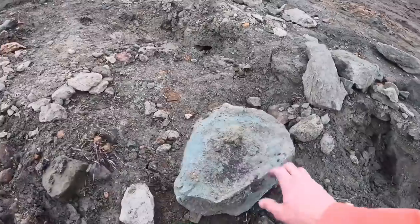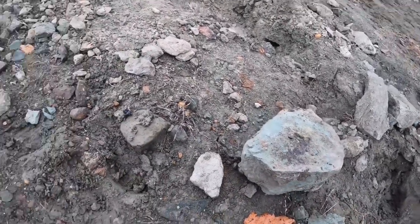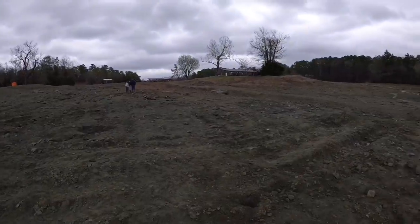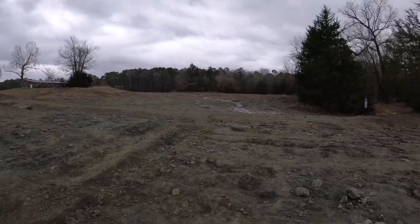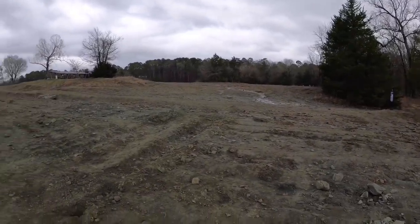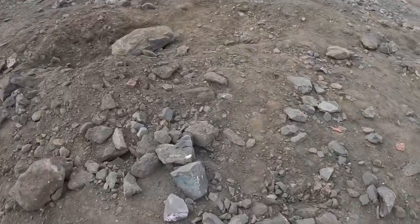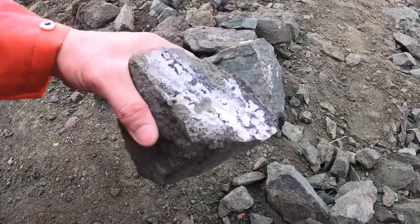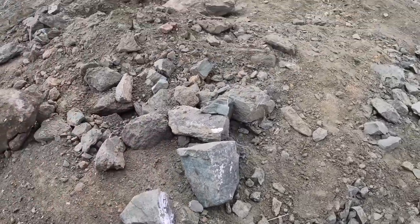Here's that tuff — big chunks of it all over the place. Some purplish tint to it, that's a good sign for the amethyst. Let me switch cameras to give you all a better view.